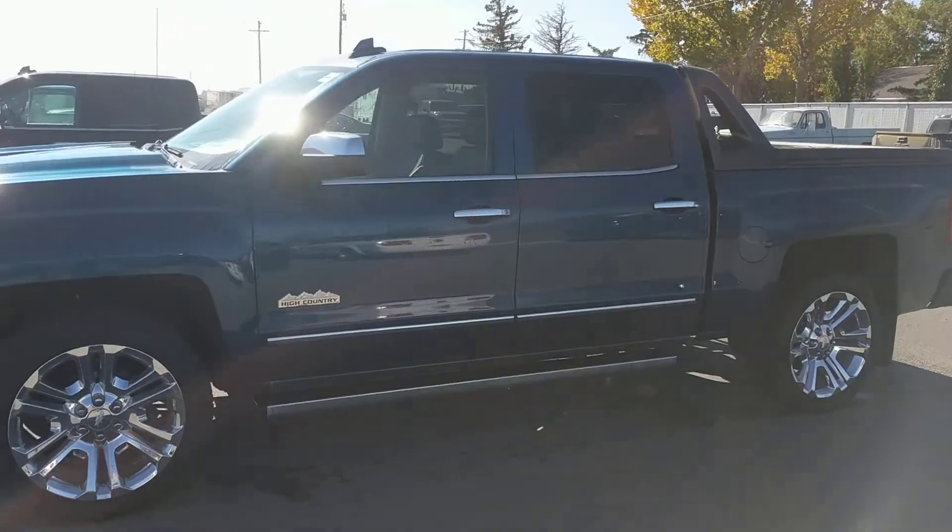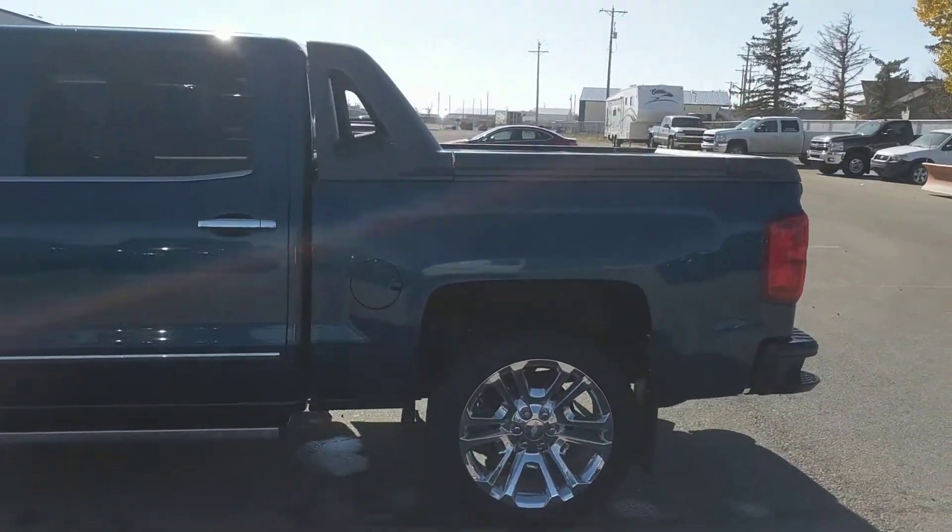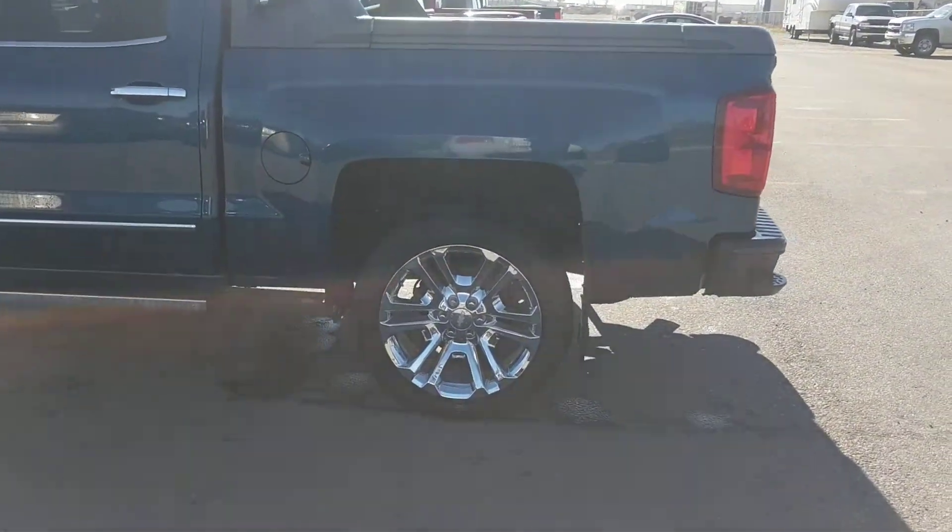It's a High Country with a High Desert package, and it has 22-inch chrome aluminum wheels.